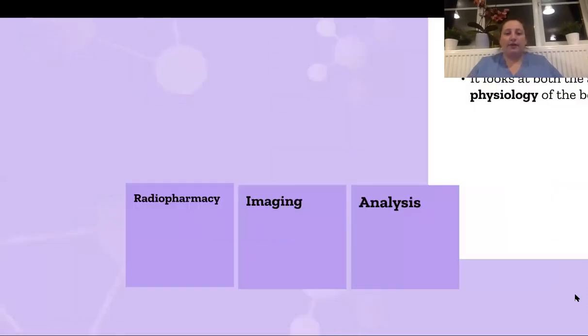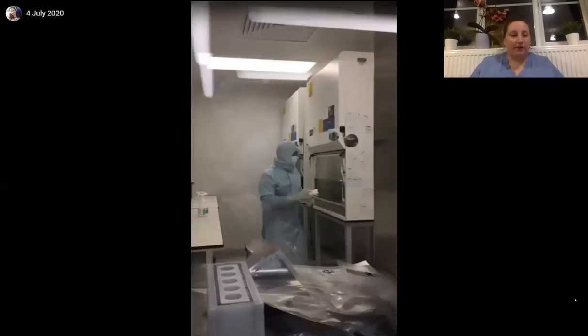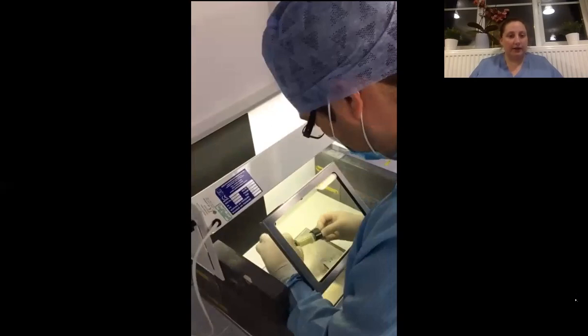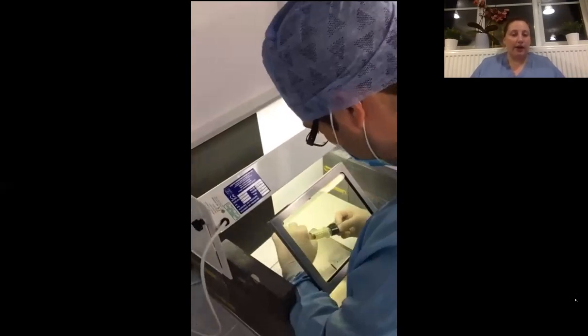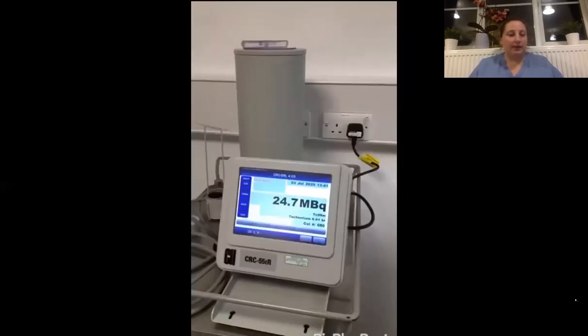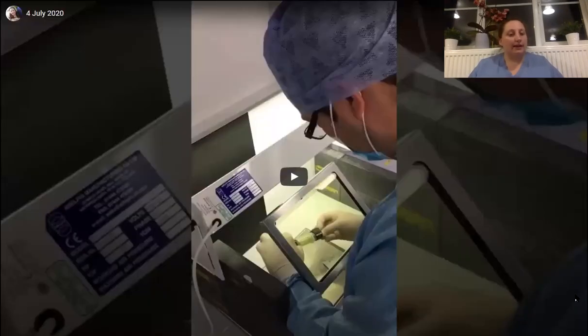In radiopharmacy, a specific drug that is attracted to an organ or tissue is combined with radiation, and from that combination the patient dose is extracted. All this is done in a clean room so there are no particles within the syringe. It's then measured on a dose calibrator specifically for that patient, packaged up, and sent to the hospital. We supply eight different hospitals, producing 80 different patient doses a day.